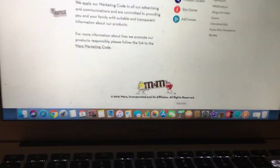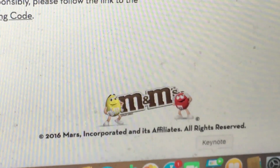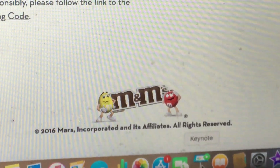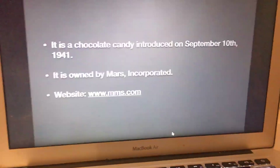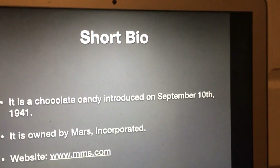M&Ms, copyright 2016 Mars Incorporated and its affiliates. All rights reserved. All right, now without further ado, let's get started.